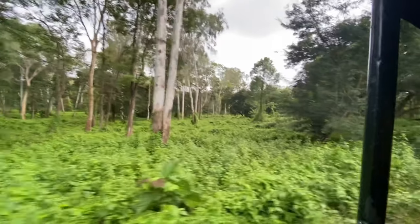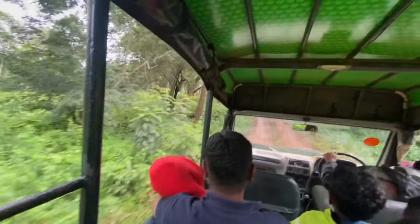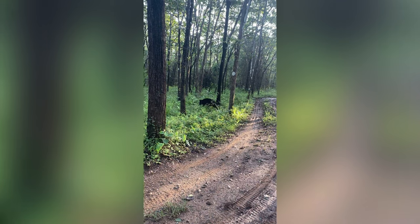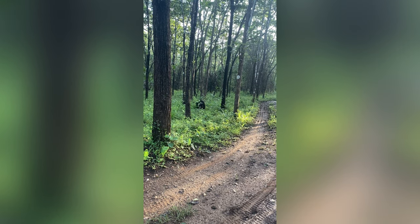The jeep safari is also included as part of the package. This will give you the opportunity to sight various animals. A detailed video of the Riverton Lodge will be coming soon, so please stay tuned and subscribe to our channel.